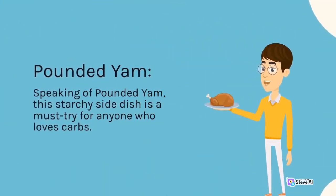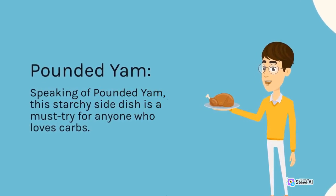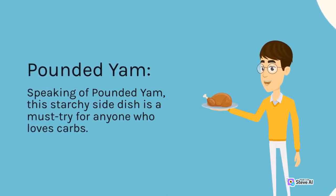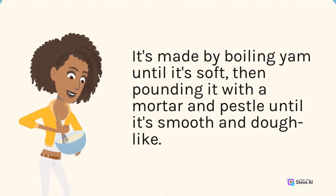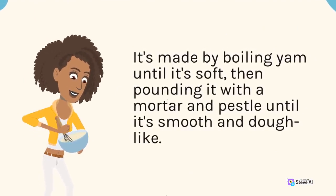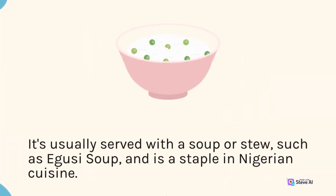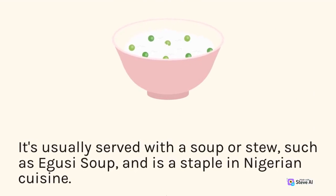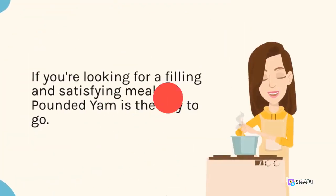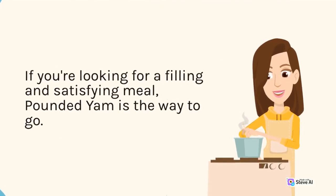Speaking of pounded yam, this starchy side dish is a must-try for anyone who loves carbs. It's made by boiling yam until it's soft, then pounding it with a mortar and pestle until it's smooth and dough-like. It's usually served with a soup or stew, such as Egusi soup, and is a staple in Nigerian cuisine. If you're looking for a filling and satisfying meal, pounded yam is the way to go.